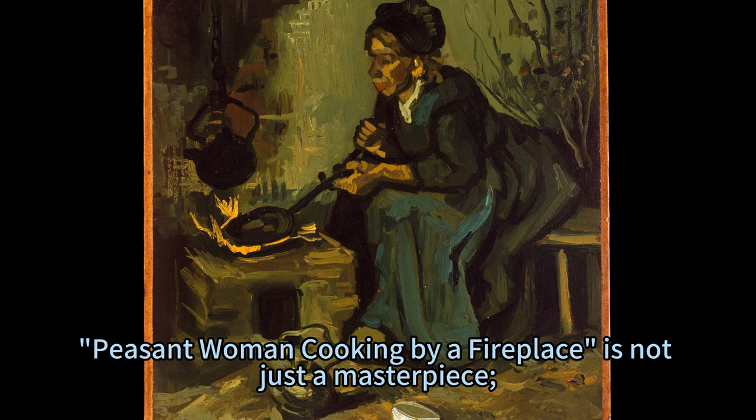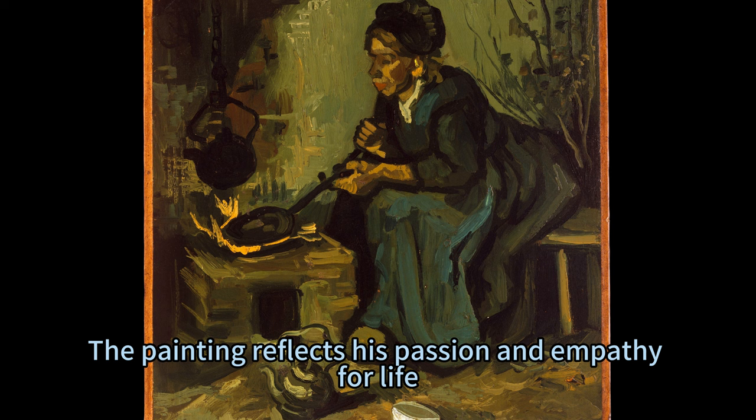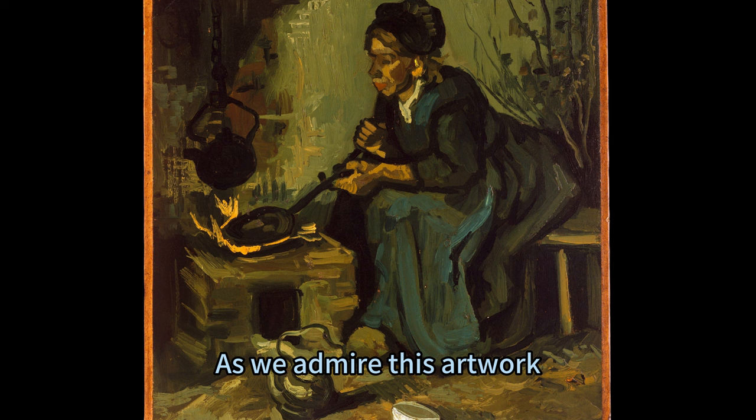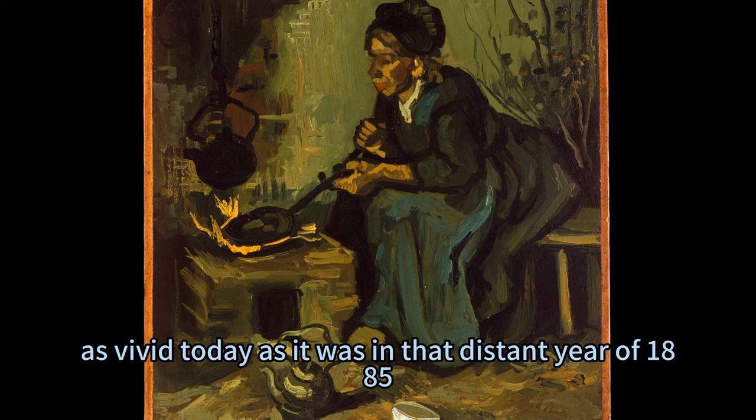Peasant Woman Cooking by a Fireplace is not just a masterpiece — it is also a tribute to van Gogh's respect and admiration for the peasants, whom he considered the salt of the earth. The painting reflects his passion and empathy for life, as well as his desire to share it with others. As we admire this artwork, we are not just observers but participants in van Gogh's world, where realism meets expressionism, color meets form, and every stroke tells a story as vivid today as it was in 1885.